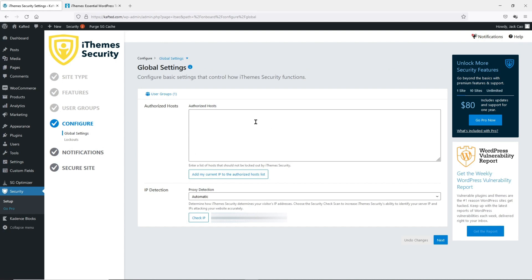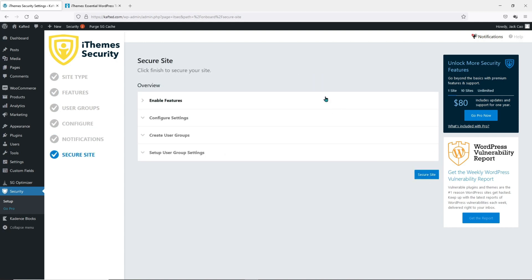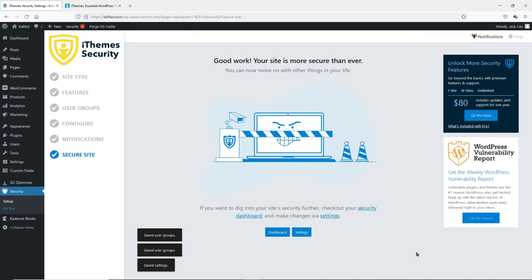This is basically telling iThemes that if the IP address you put here visits the website, no matter how many times you try to guess a password and get it wrong, you will not be locked out. If you want to add your IP, you can click this button as they have automatically detected it. Let's click Next. This is where you enter your email address to be notified if there are any brute force attacks. If such attacks happen, they will notify you in advance so you can anticipate the next steps. Let's enter an email, click Next, click Continue, and this is the summary of what you have done. Now let's secure the site — click Finish and we are basically done.